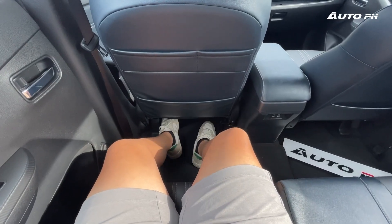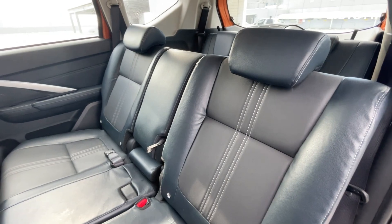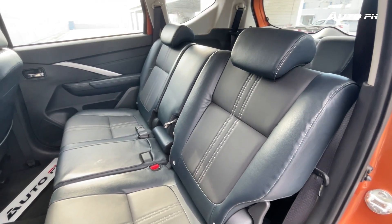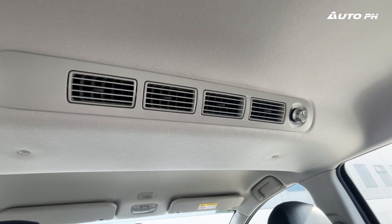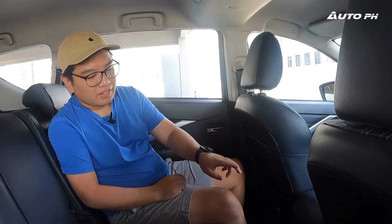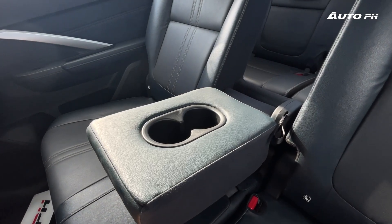In the second row, the Xpander Cross really shows why you'd buy an MPV like this. At five feet seven inches tall, space is not a problem at all — loads of legroom, knee room, and unlimited foot room. The seats can comfortably fit three people of that size across. Amenities include four aircon vents on top fed from the front unit, seat-back pockets, two USB ports (one USB-A and one USB-C), and a large center armrest with two cup holders that, when folded down, gives the second row a two-seater feel.